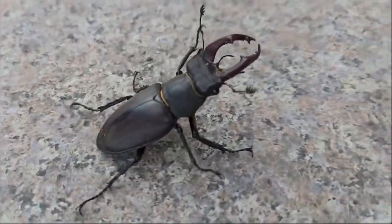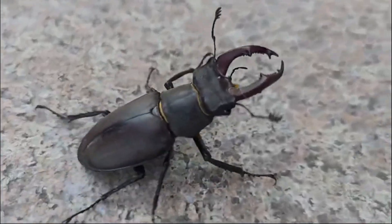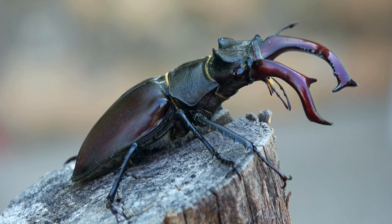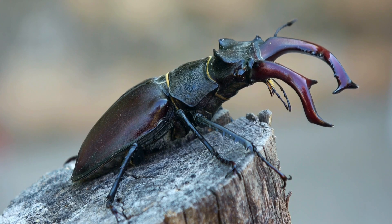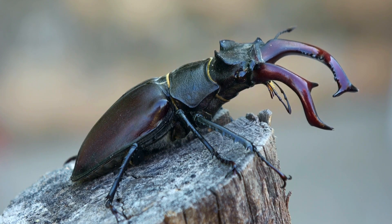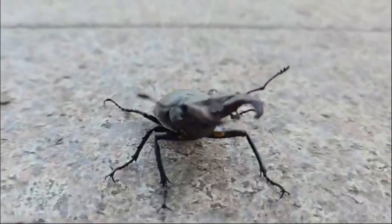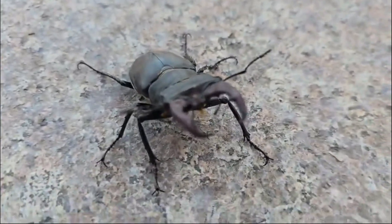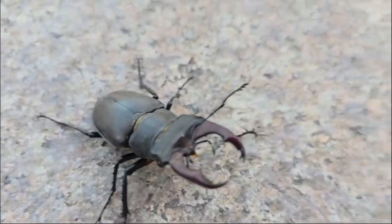Want to help stag beetles thrive? Here's what you can do: leave dead wood in your garden, as stag beetle larvae rely on rotting logs for food and shelter. Support conservation projects — organizations around the world are working to protect stag beetles and their habitats. Spread awareness and educate others about the importance of stag beetles and why they need our help.